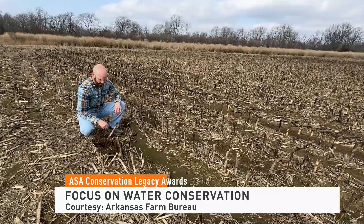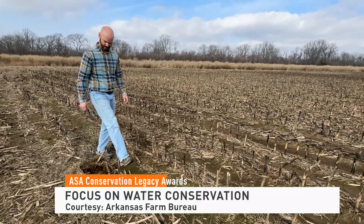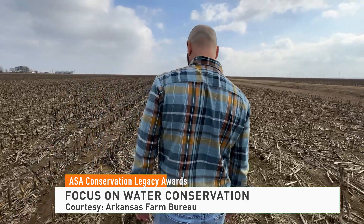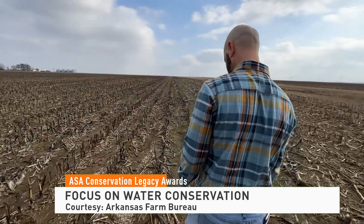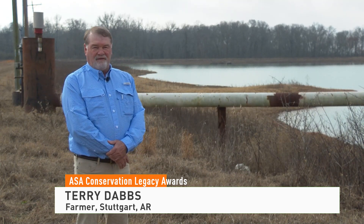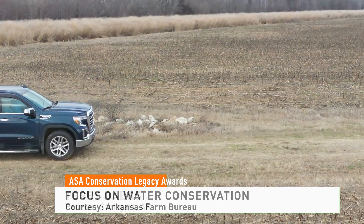They're also implementing minimum tillage, cover crops, and measuring runoff — testing the water leaving our farm for nitrogen, phosphorus, and sediment. And we have found out that there is very, very little of any of those leaving our farm.